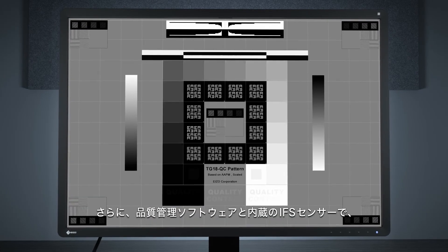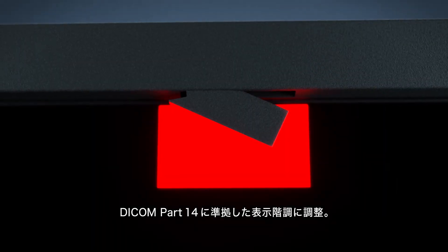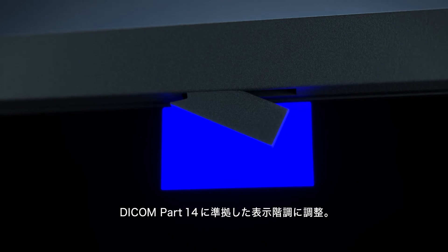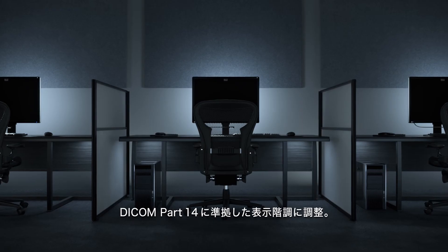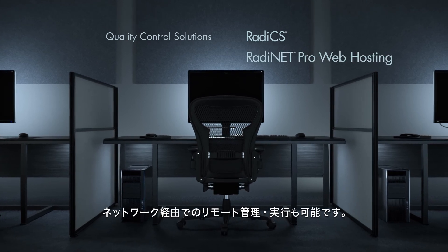EIZO's quality control software and integrated front sensor built into the bezel automates quality control maintenance for peace of mind. The sensor calibrates to DICOM part 14 to ensure consistent grayscale tones and can be managed via client or web-hosted solutions.